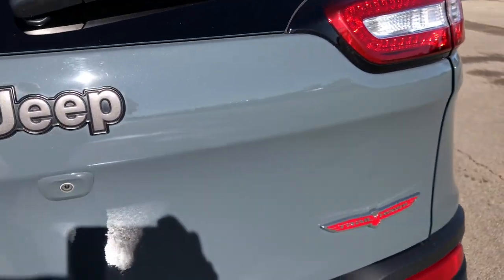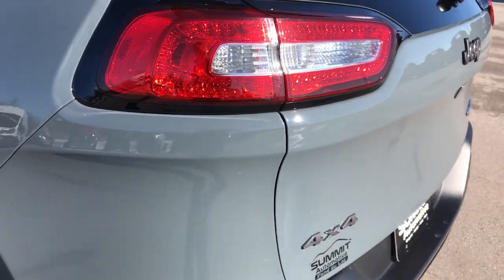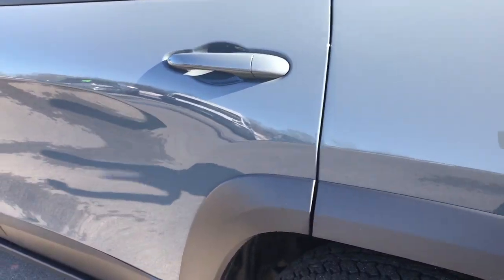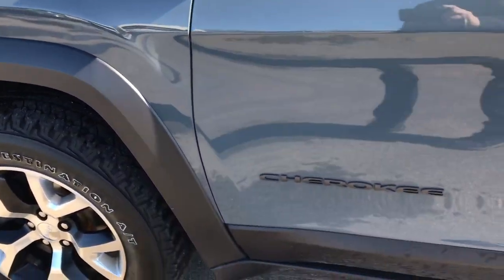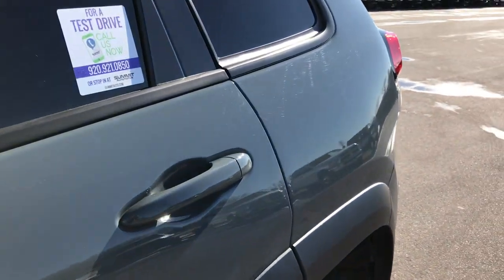The backup camera is right under that Jeep logo there. LED tail lights, which have been proven to shine light up faster, brighter and farther than normal halogen. As you go down this side of the vehicle, no dents or dings either. It's a really cool looking color, kind of a bluish gray color to it.